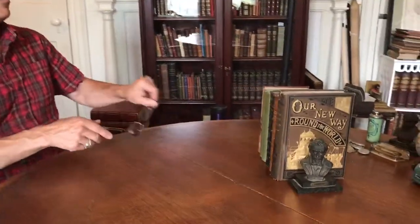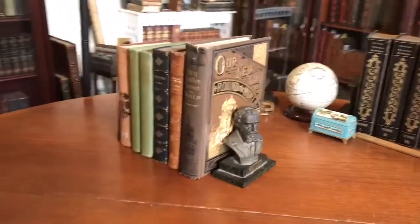Welcome back. I'm Brian DeMambro. Let's have a look at this batch of six antiquarian travel books.